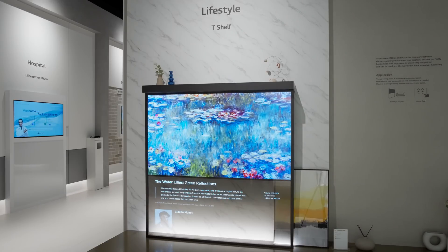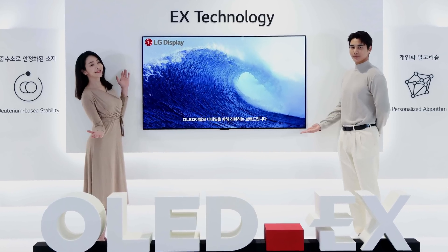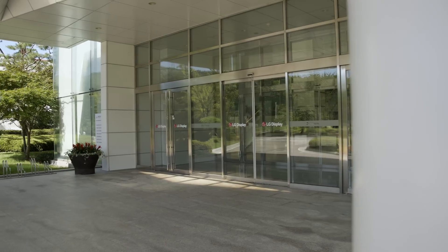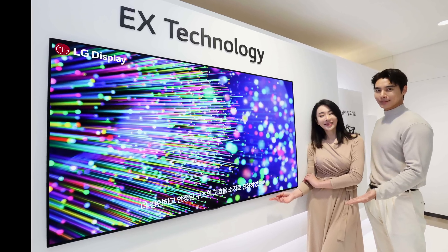For now, the bread-and-butter OLED product manufactured by LG Display that most consumers can afford is OLED EX panels, implemented on many 2022 OLED televisions. While in South Korea, I asked the company to shed some light on its OLED EX technology. I asked Dr. Yu to explain the core ingredients of OLED EX.